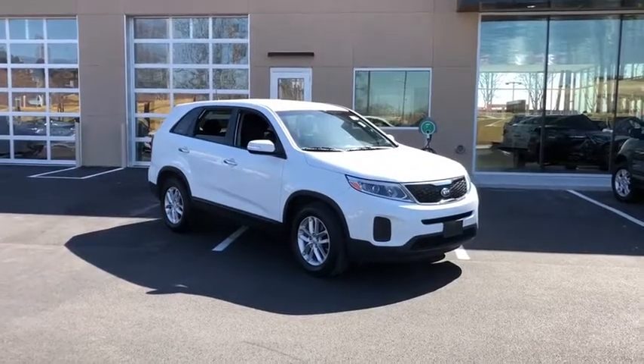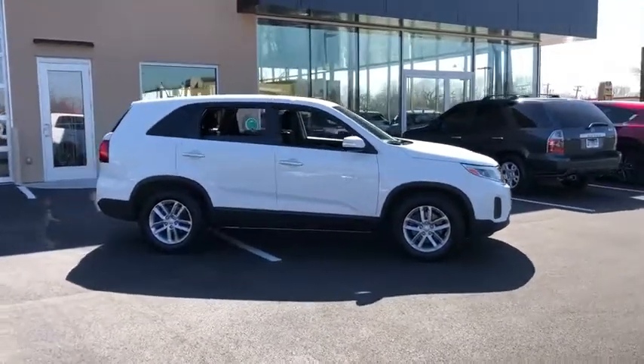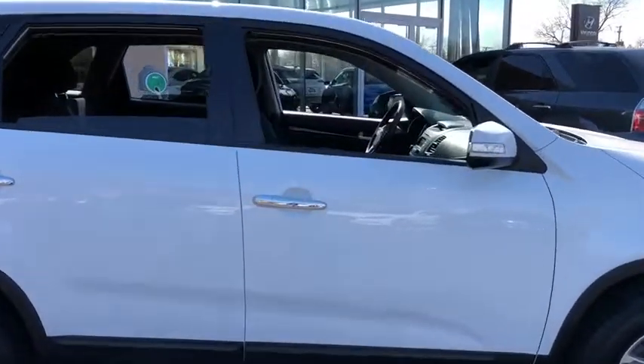The 2015 Kia Sorento. The Kia Sorento is a comfortable riding, powerful compact SUV loaded with impressive standard features. Take one look at its stylish, sleek design and you'll want to cross over to a Sorento.